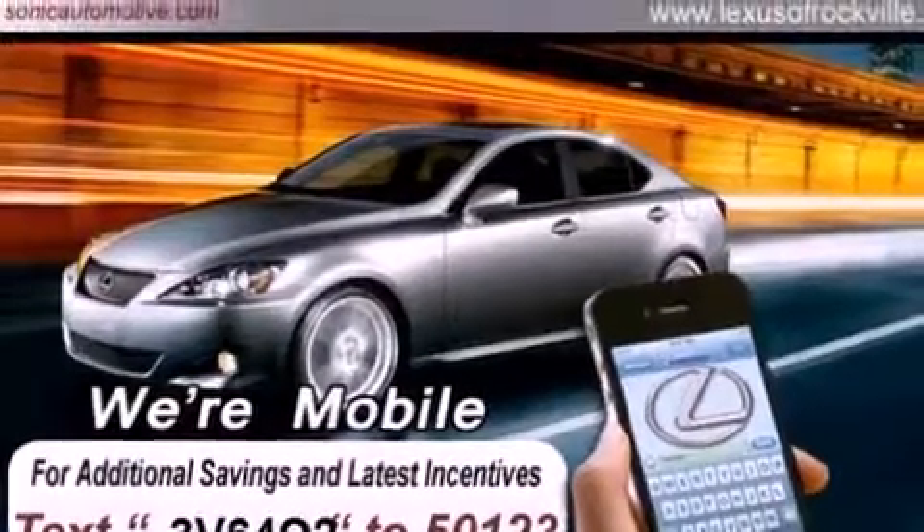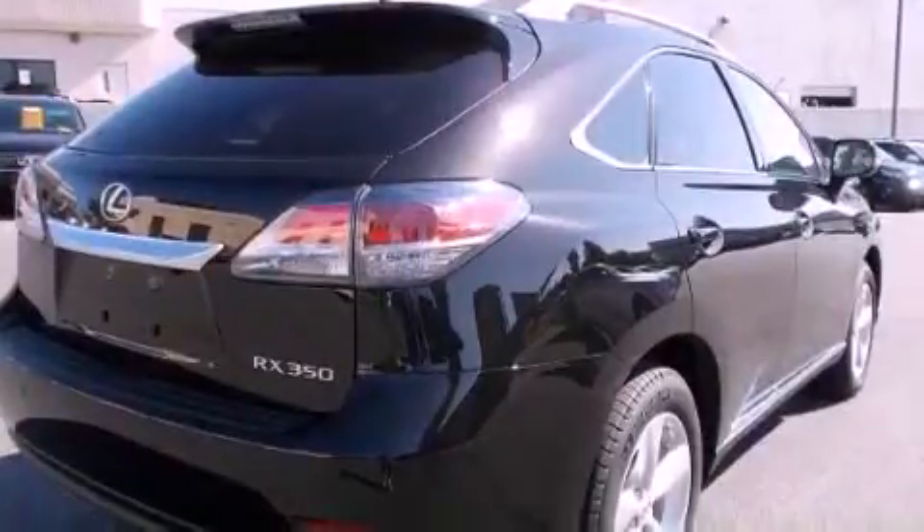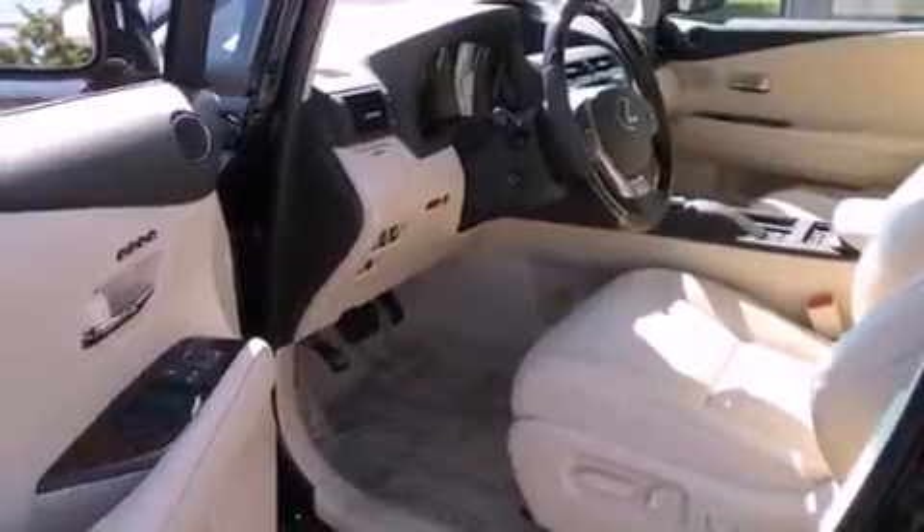Its top features and packages include the premium package, the comfort package, a navigation system, a power moonroof, heated front seats, 12 strategically positioned speakers, and xenon headlights.